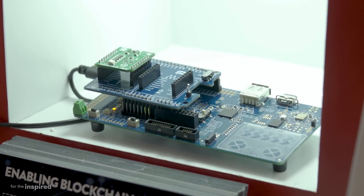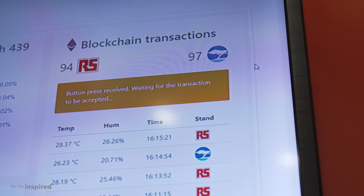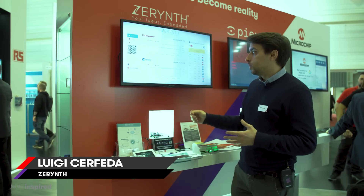With the other features of PSoC 6 and the simplicity of Zerynth, the possibilities are endless. Here, for example, we show how to send data to a cloud and also store data with blockchain implementation.